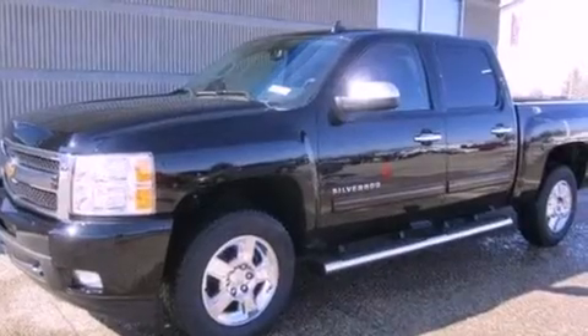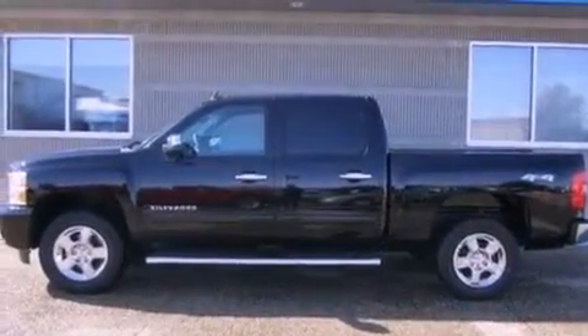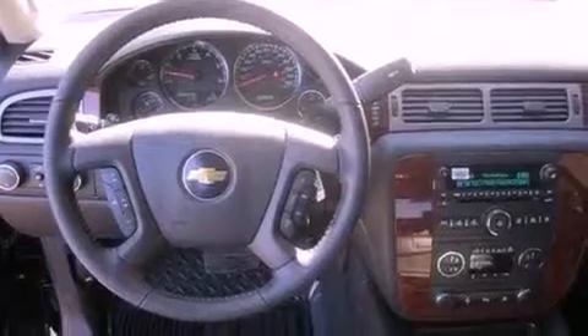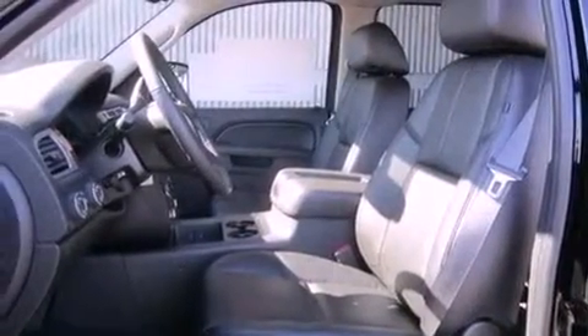Air conditioning with automatic climate control, cruise control, a keyless entry system, active fuel management, variable valve timing, a chrome grille, tinted glass, an anti-lock braking system, a sliding rear window, and an auxiliary power outlet.